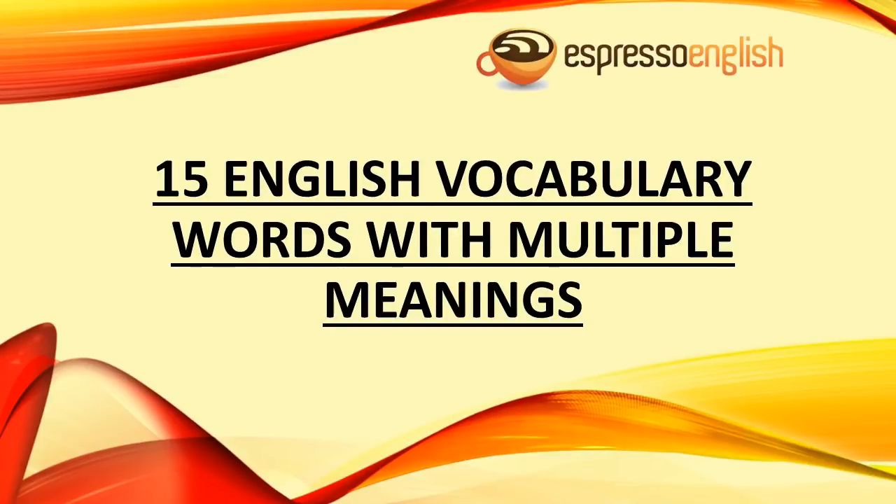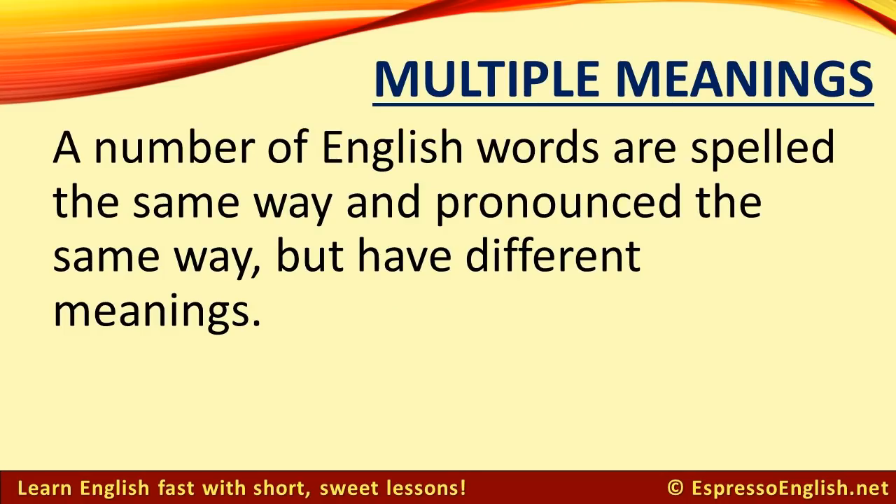15 English vocabulary words with multiple meanings, from EspressoEnglish.net. A number of English words are spelled the same way and pronounced the same way, but have different meanings. Let's learn 15 of them in this lesson.